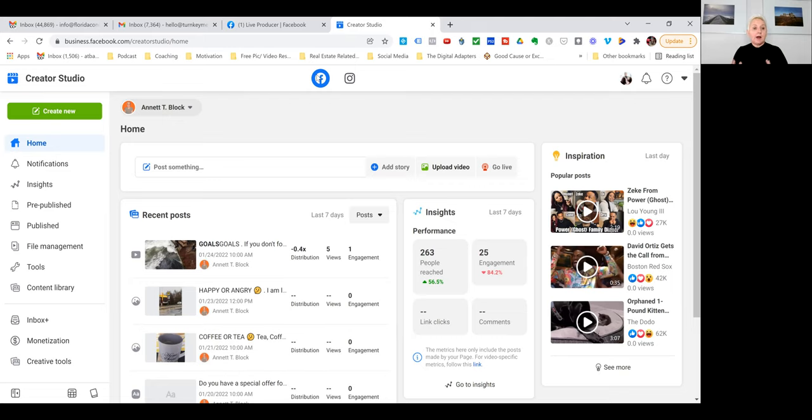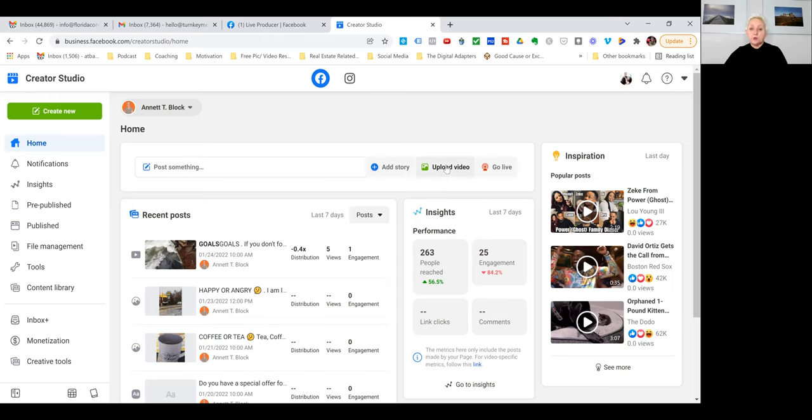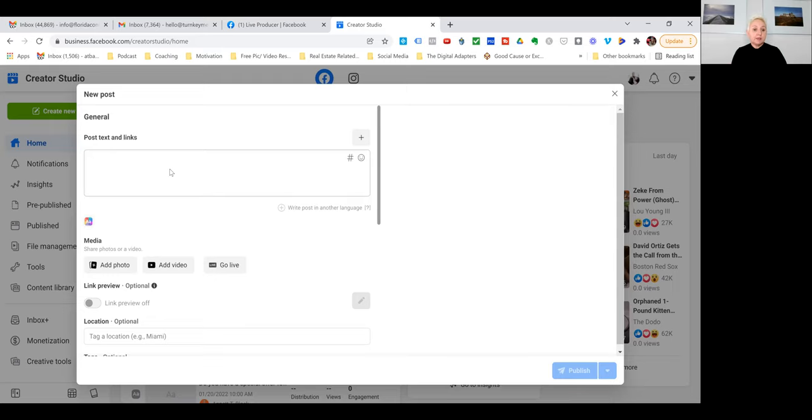Let me give you a little overview of the homepage. From here you can create a new post, add to your story — and you can now even schedule out stories, which is very helpful. You can upload videos, and you have stored everything in one place so you don't have to upload one at a time. You have access to your Creator Studio library, you can go live from here, and you can cross-post to different pages.